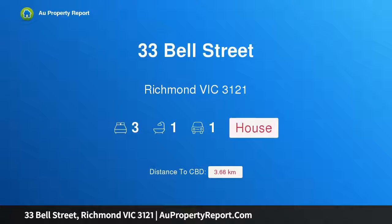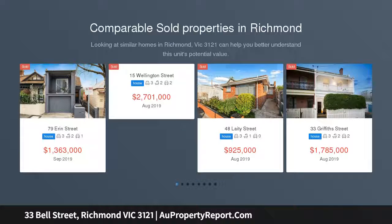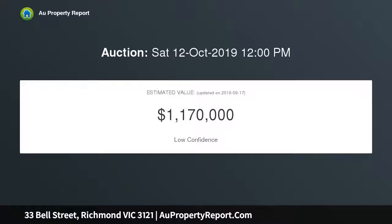Introducing 33 Bell Street, Richmond Victoria 3121 — a position-perfect live-in brick family home in a prime location. Renovated and ready to enjoy, or a prime multi-townhouse site STCA. Two good-sized bedrooms with built-in robes, generous living, open-plan updated kitchen and meals area, central bathroom, separate WC and laundry, reverse cycle heating and cooling, and polished floors throughout.